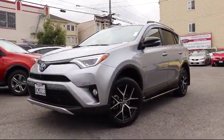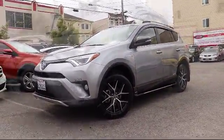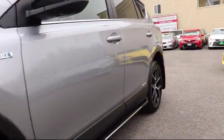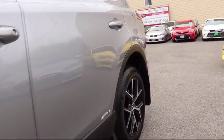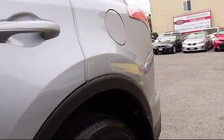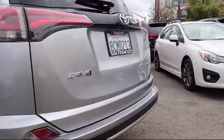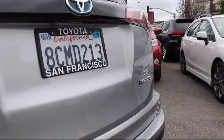It comes equipped with keyless entry, moonroof, auto high-beam headlamp control, roof rack, heated front seats, steering wheel controls, air conditioning, power liftgate, traction control, fog lights, and has less than 5,000 miles on the odometer.